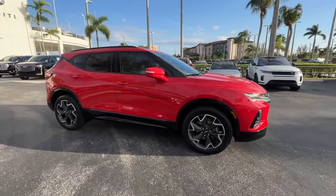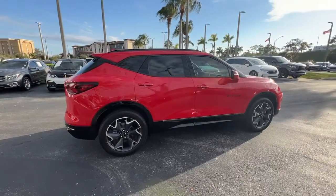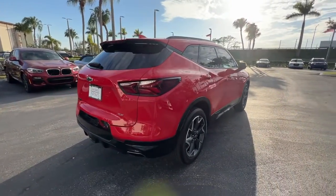Here is a wonderful 2021 Chevrolet Blazer. With less than 25,000 miles on the odometer, this vehicle stands out from the rest.